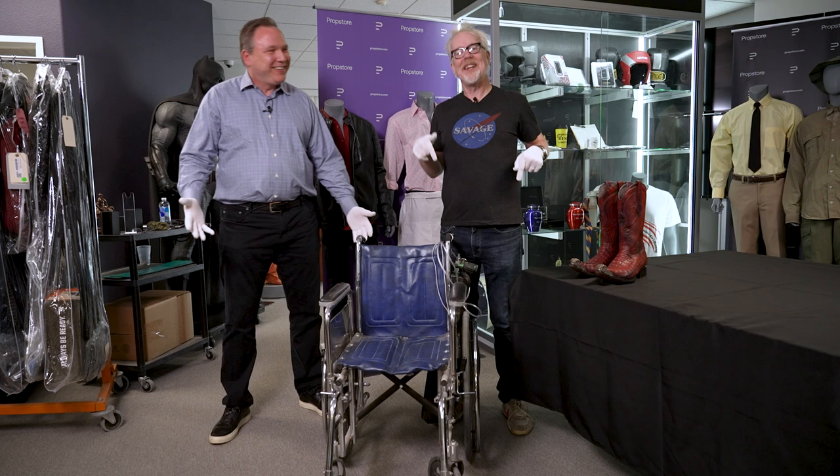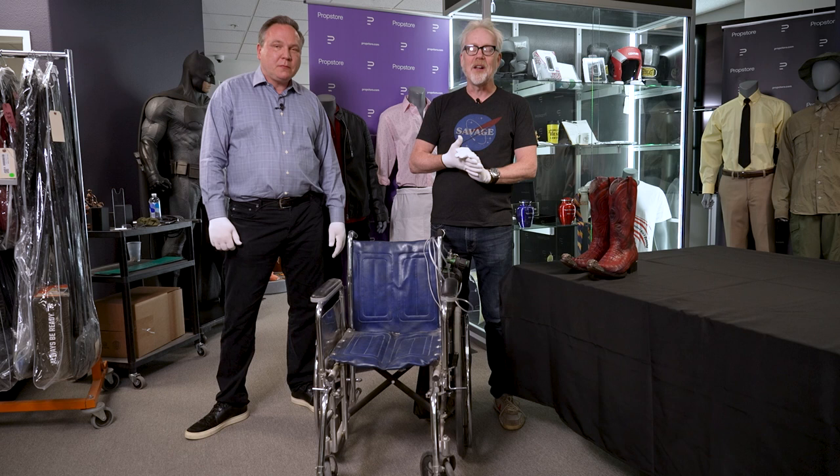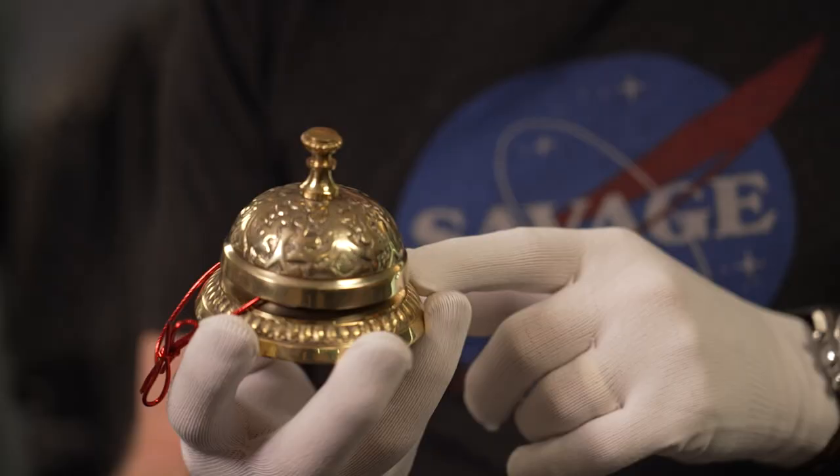Hey everybody, Adam Savage from Tested, in one of my favorite places in the world. I'm in Valencia, California at Prop Store's West Coast Warehouse, and we are covering some of the props from the recently finished Better Call Saul — one of the best shows ever made for television. We have some unbelievably iconic pieces here.